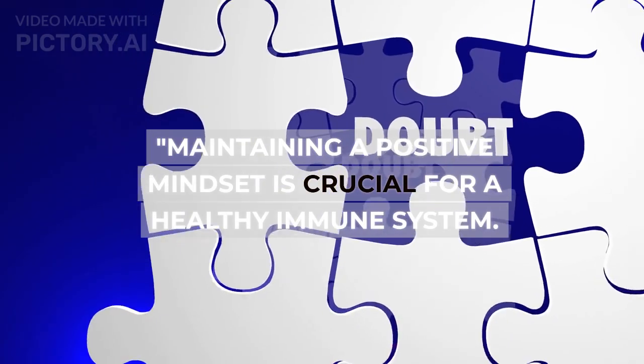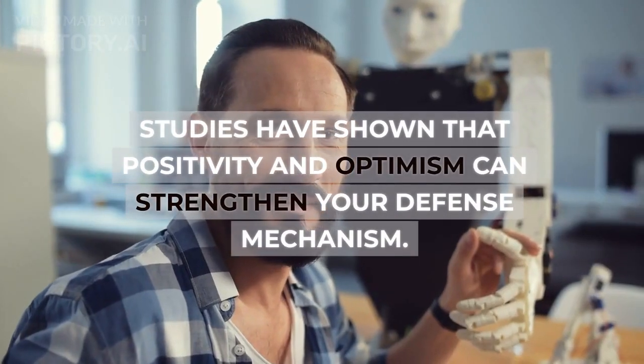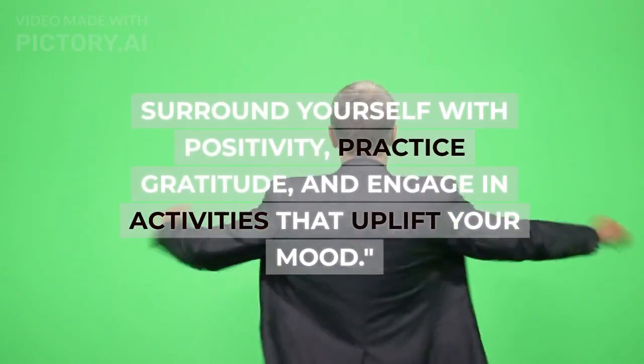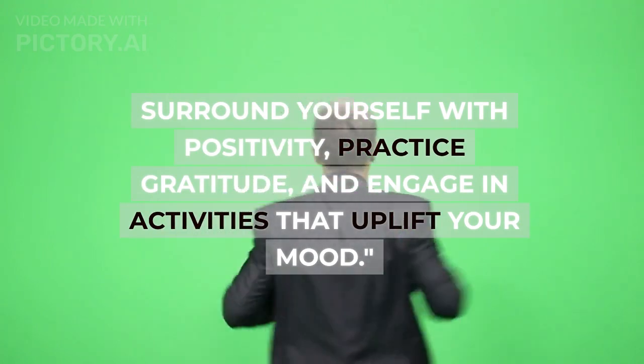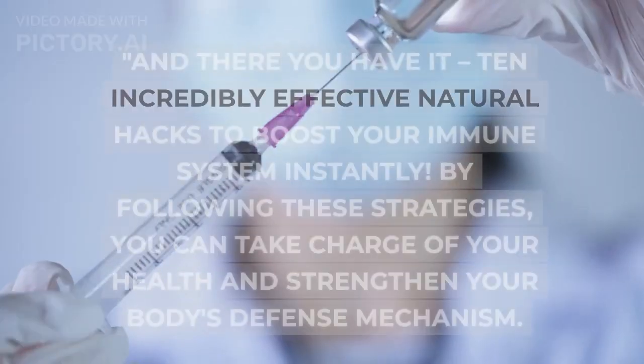Hack ten: positive mindset. Maintaining a positive mindset is crucial for a healthy immune system. Studies have shown that positivity and optimism can strengthen your defense mechanism. Surround yourself with positivity, practice gratitude, and engage in activities that uplift your mood.